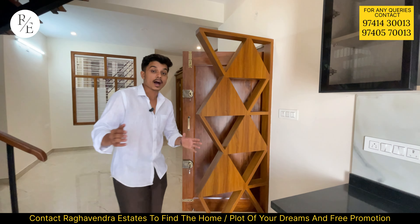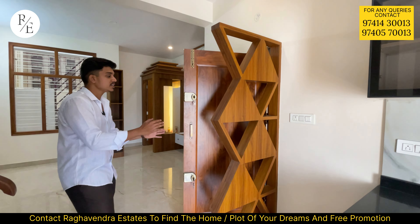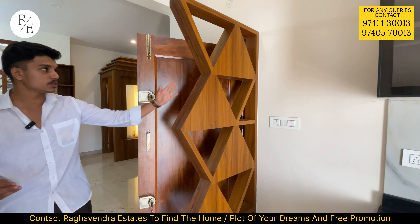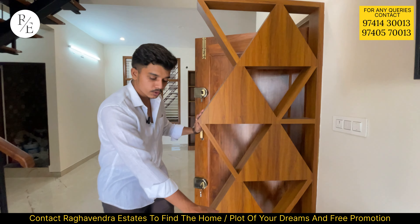The top floor is closed. The main door is a teak wood door — you can see the main door is a teak wood door.